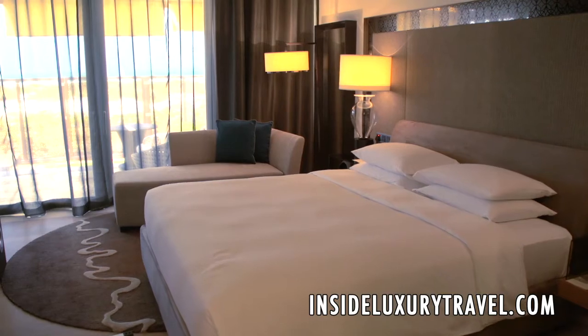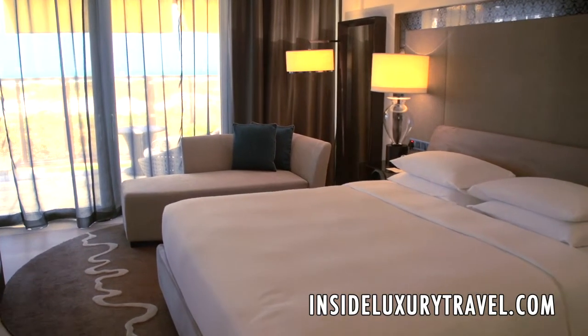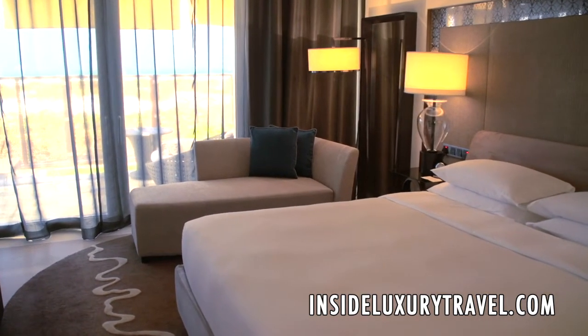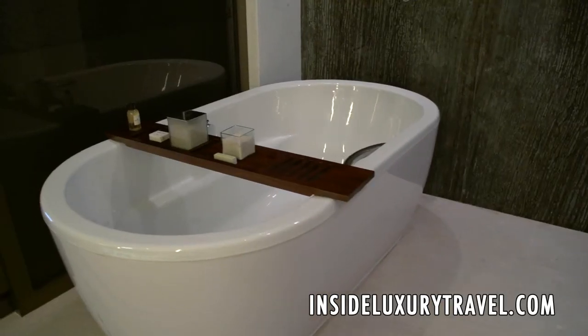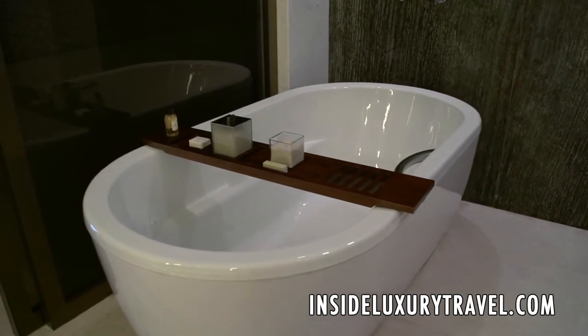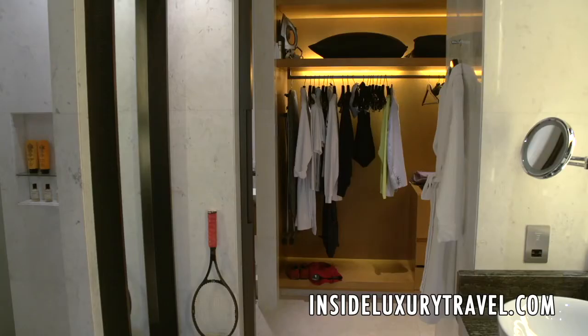To the right, we have the master bedroom where I'm staying — a king-size bed, a beautiful chaise longue, and a superb marble bathroom with a deep sunken bath, freestanding shower, and lots of storage space in a changing room.